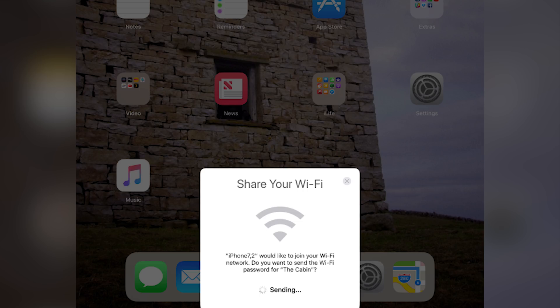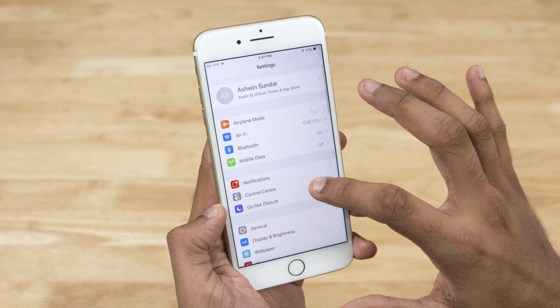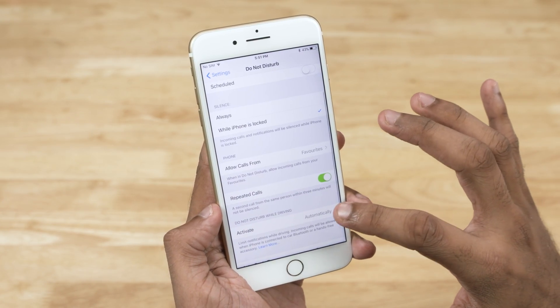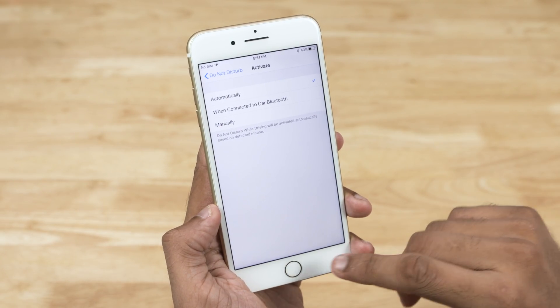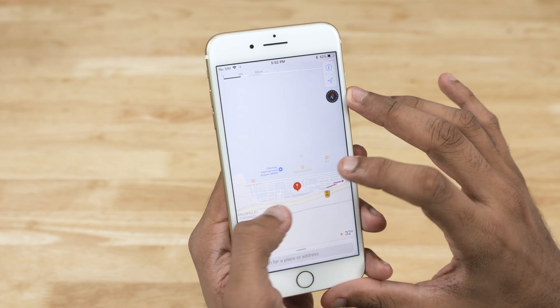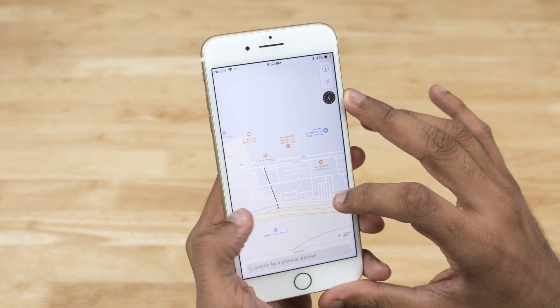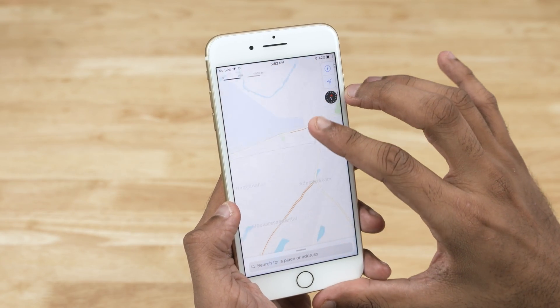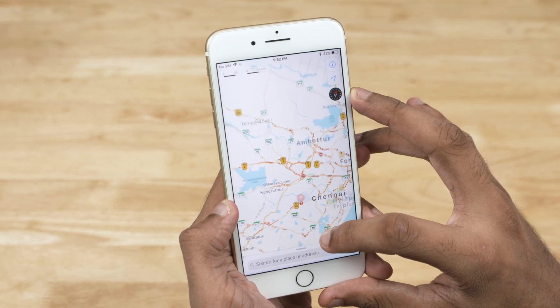Another nifty feature is the automatic activation of Do Not Disturb While Driving. It uses sensors to detect if you're driving and automatically enables DND. And last but not least, Maps has gone through a few changes, like the inclusion of maps of shopping malls and airports, lane guidance, and so on. Of course, these have been available in Google Maps for years now, and personally I'm never ditching Google Maps anytime soon.